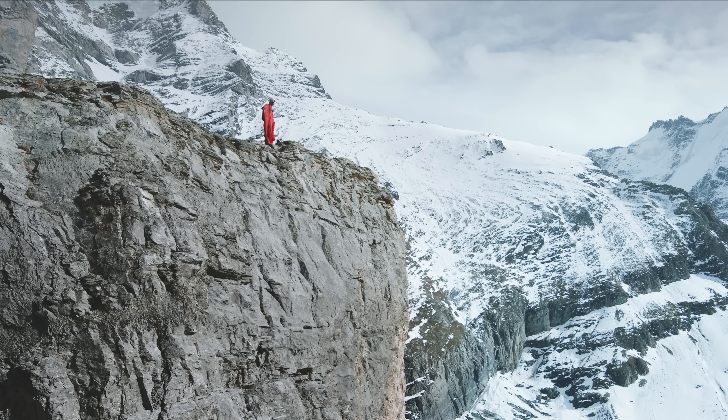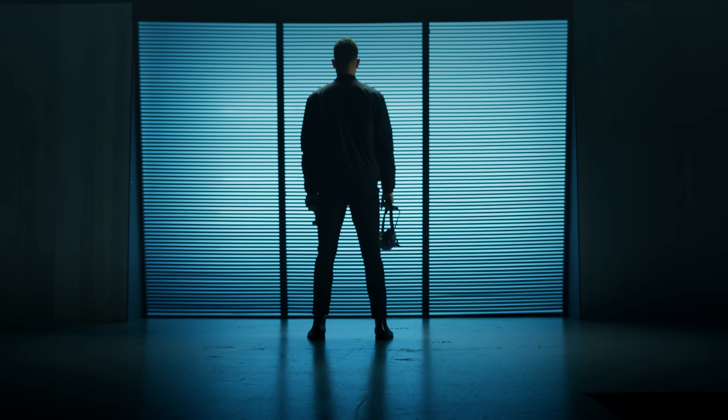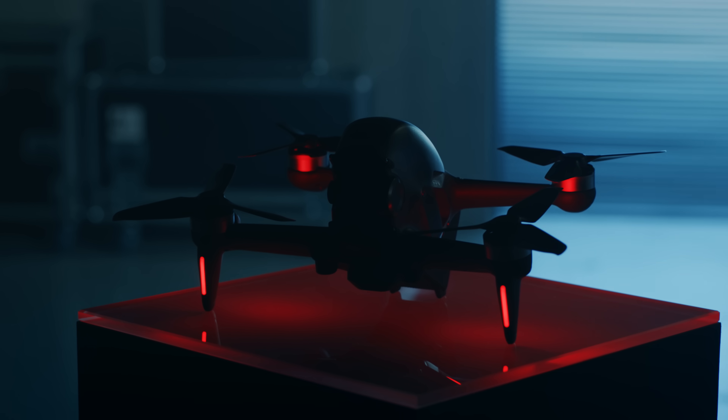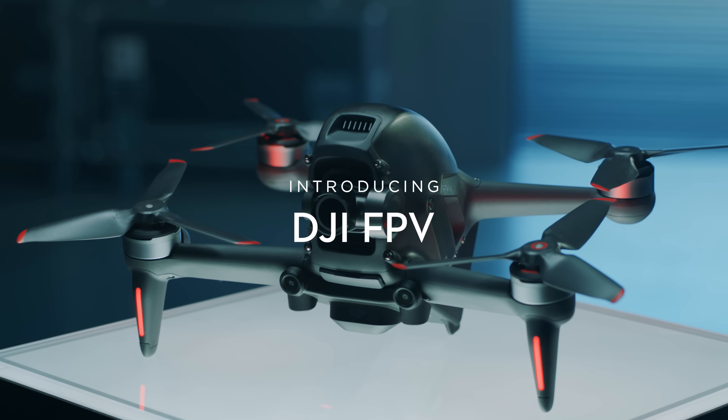For as long as people have walked the Earth, they've wondered how to fly. We have spent more than a decade crafting tools for dreamers. Now we are going one step beyond with an immersive experience unlike anything else. Introducing DJI FPV.